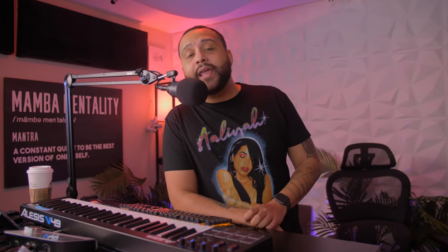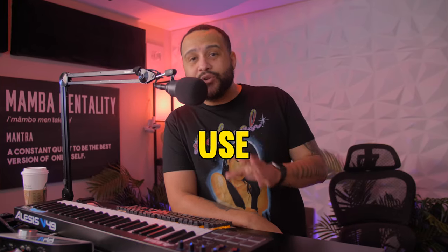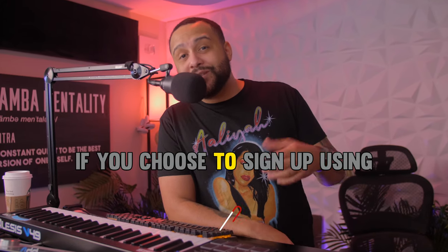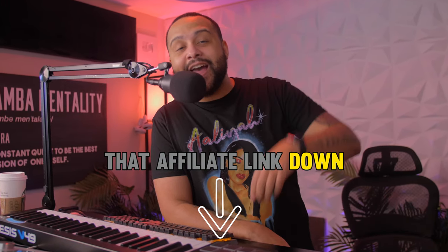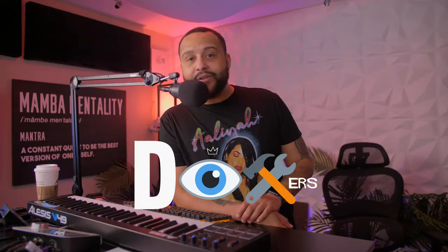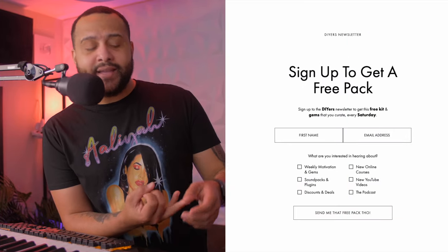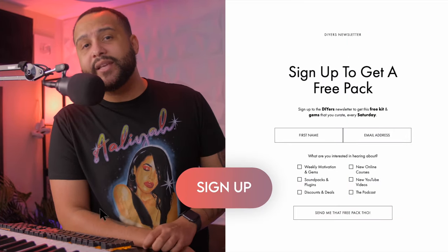And fam, just like I said earlier, this ain't no sponsored post. This is just your friend letting you know about a service that is easy to use when it comes to email and a service that can save you money — and maybe even make me a little bit of money if you choose to sign up using that affiliate link down below in the description. And while we're on the subject, why don't you consider joining my email list, the DIYers email, located also down below in the description. I like to give out weekly gems as well as free sound packs and updates whenever I have new content. Go on, sign up.